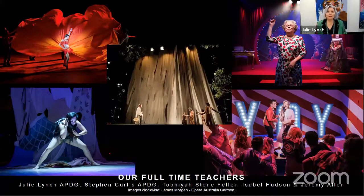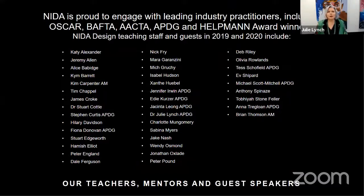Our full-time teachers include myself, Stephen Curtis who has at least 300 productions in his CV across stage and screen, Tobias Stonnfeller, Isabel Hudson, and Jeremy Allen — all designers with significant careers. We also have an incredible range of leading industry practitioners who come and visit the school to take full courses, give talks, or provide feedback, with great links to both the screen and stage industry.